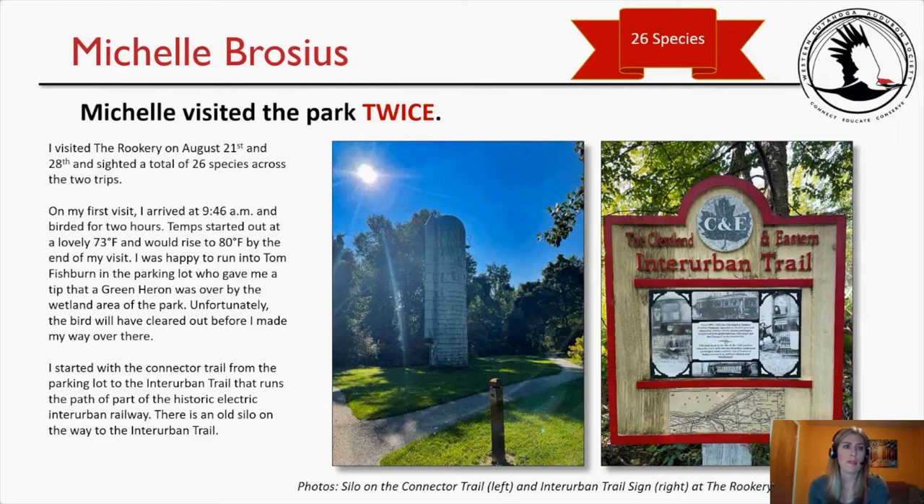I'm the first one up. I visited the Rookery on August 21st and 28th, citing a total of 26 species across two trips. On my first visit I arrived at 9:46 a.m. and birded for two hours. Temperature started at a lovely 73°F and rose to 80 by the end. I was happy to run into Tom Fishburn in the parking lot, who gave me a tip that a green heron was by the wetland area, but the bird had cleared out before I made my way over. I started with the connector trail from the parking lot to the Interurban Trail, noting an old silo on the way.